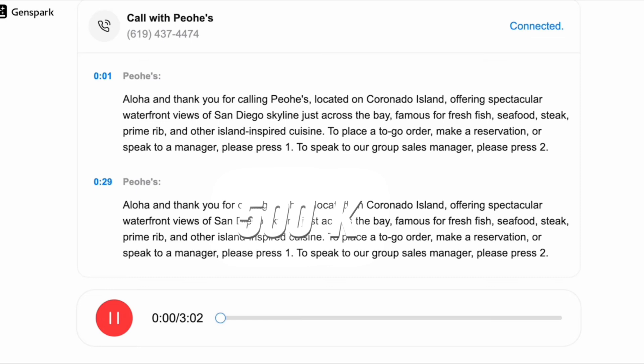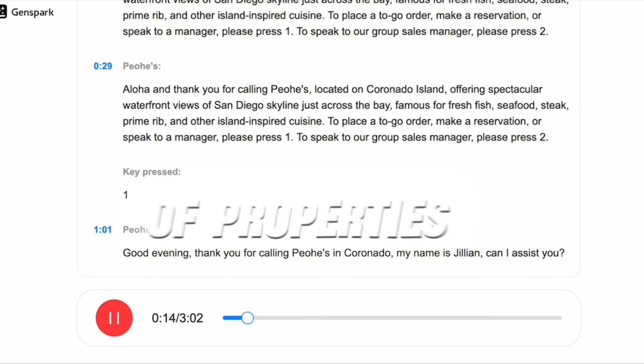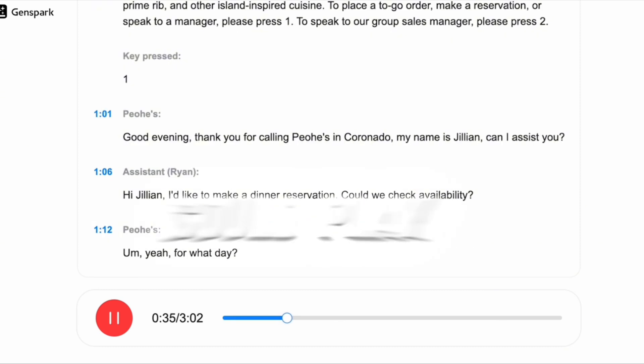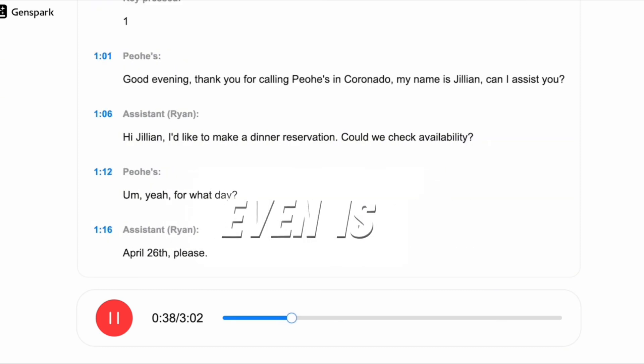Real-world phone call. Here's where things got crazy. I asked it to call a real estate agent in Austin, Texas and ask about homes under $500k. And it actually called them. Then it gave me a list of properties, a summary of the call, a full transcript, and I could play back the audio. What even is this tool?